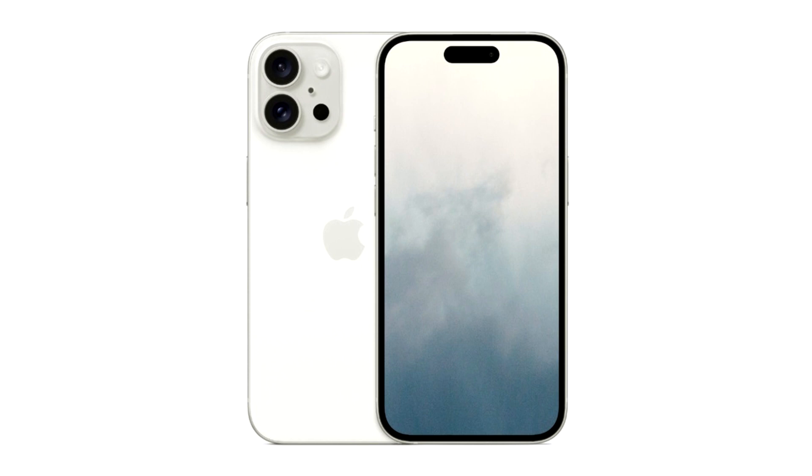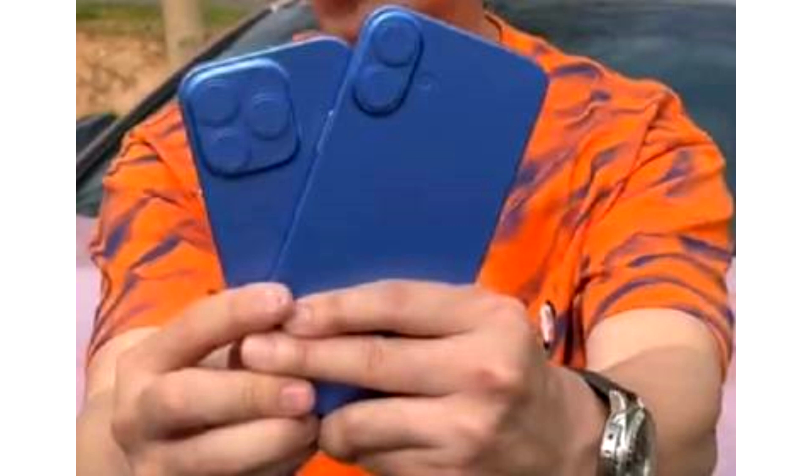While the general design language of the devices will remain the same, dummy units of the iPhone 16 and iPhone 16 Pro reveal what users should be looking forward to. The dummy units highlight the camera layout and the new action and capture button on standard models. Purported images have appeared online, showcasing the design and button layout of the highly anticipated devices, including the new capture button and the redesigned camera layout of the iPhone 16.